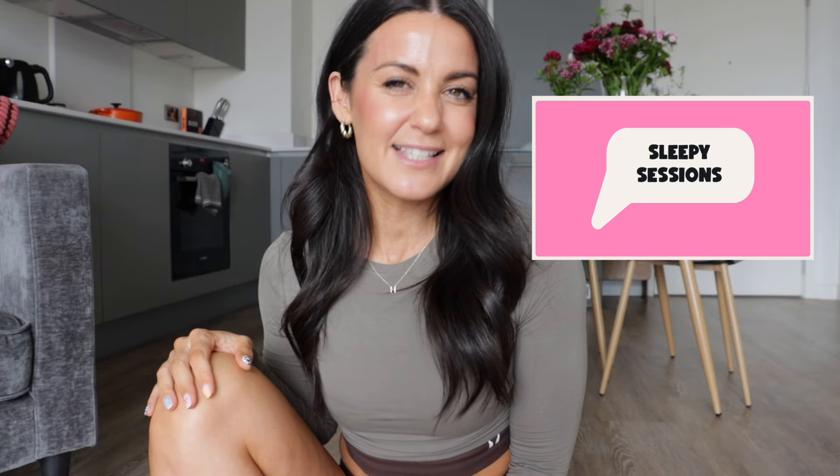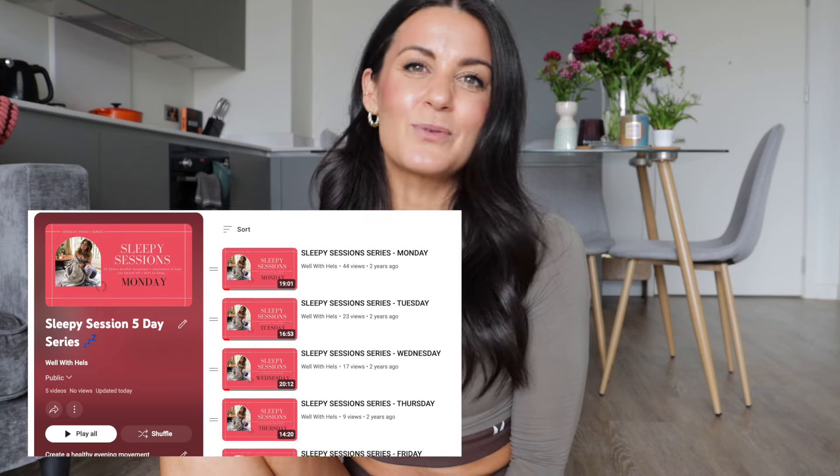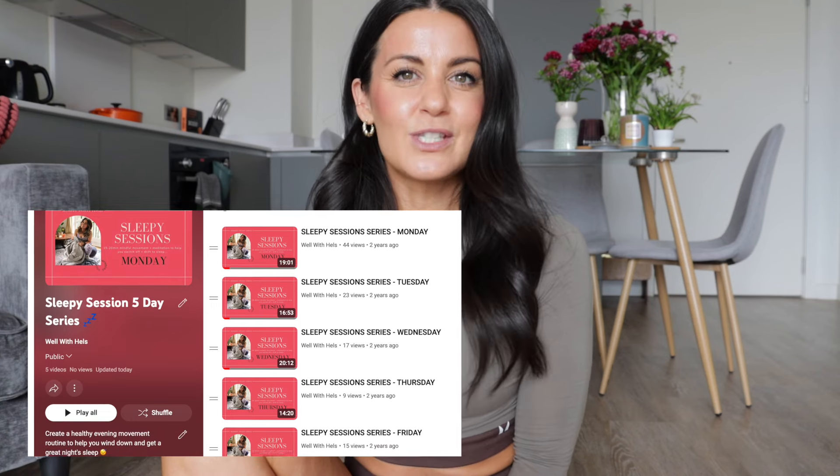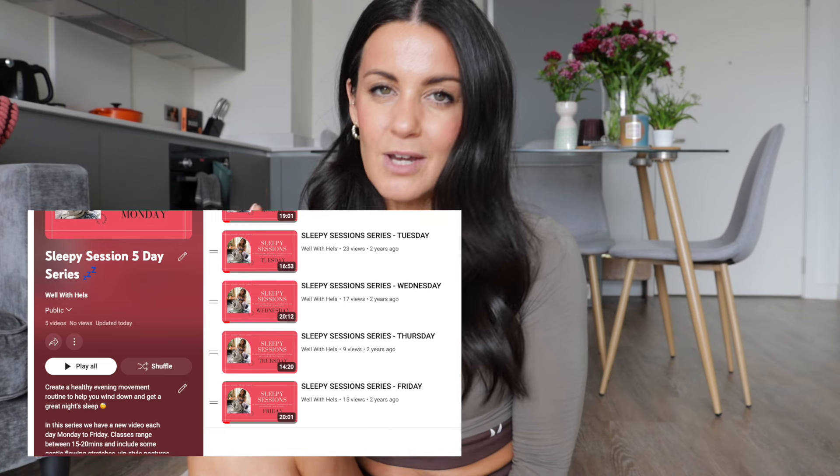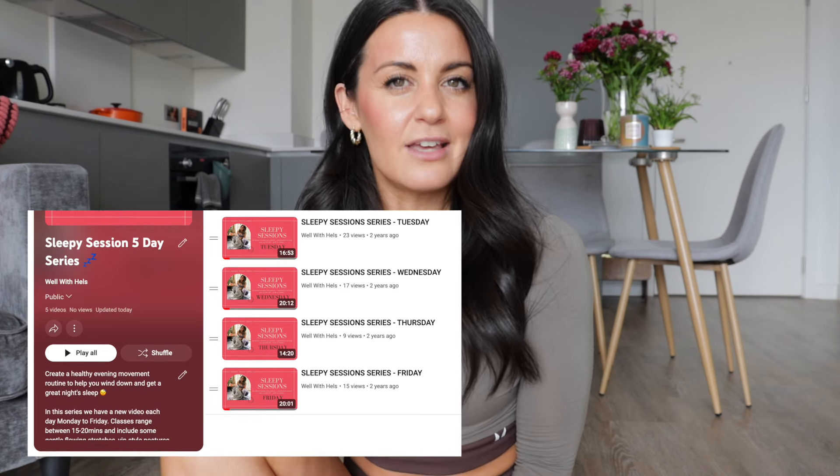Hello everyone. As you can see from the title, we now have a free 5-day Sleepy Sessions mindful movement series on this YouTube channel, and I want to talk to you a little bit about it and give you some great tips to set yourself up for success for an awesome night's sleep and a really healthy sleep routine.